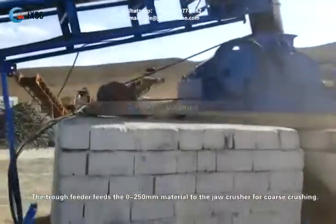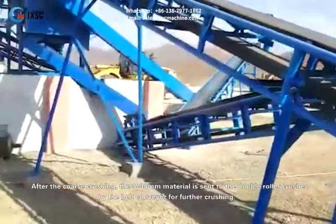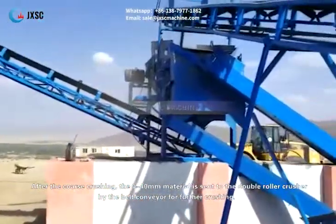The trough feeder feeds the 0-250mm material to the jaw crusher for coarse crushing. After the coarse crushing, the 0-40mm material is sent to the double roller crusher by the belt conveyor for further crushing.